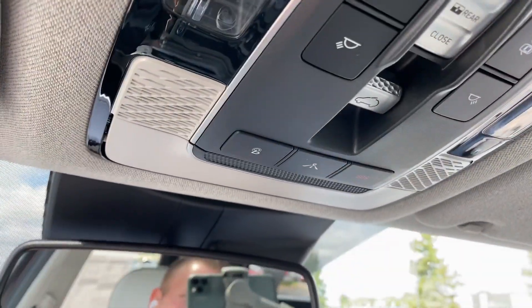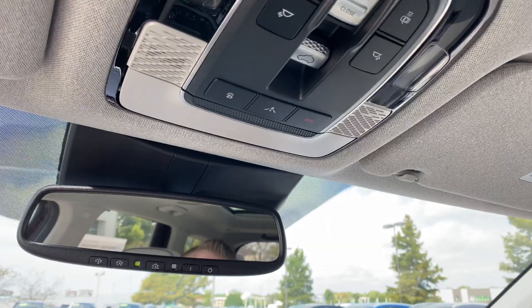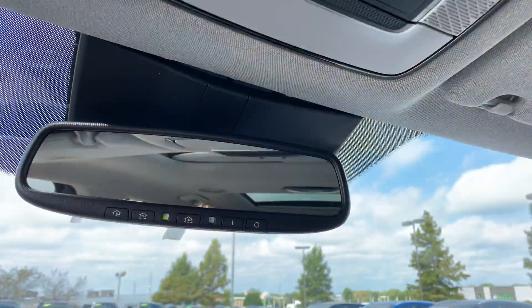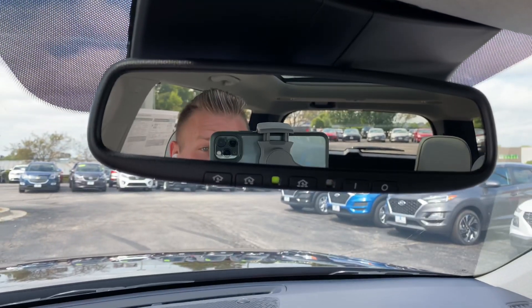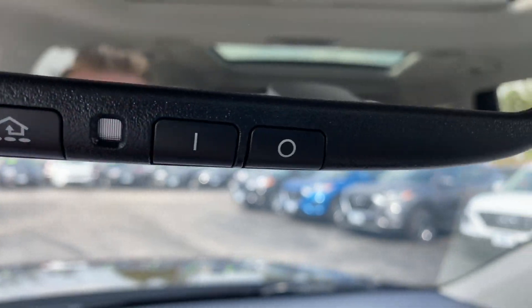You've got your Blue Link controls up above. New Hyundais come with three years of Blue Link, so you're going to have all the connected services you'd want with the MyHyundai application on your phone. Right here you've got an auto-dimming rear-view mirror with your Homelink garage controls.